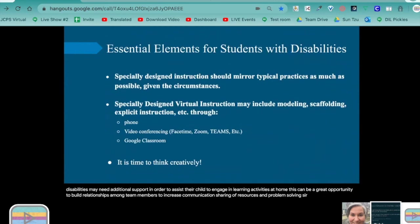Specially designed instruction is always individualized and based on the individual needs of the students. It is the special education teacher's responsibility to adapt the content, methodology, or delivery to address the unique needs of the students and ensure access to the general curriculum. As we plan for SDI, we should consider: are we mirroring typical SDI as much as possible given the circumstances? For special education teachers, it's not enough to simply check in on our students or provide them with assignments. We also have to deliver specially designed instruction — it's the essential component that makes special education special.